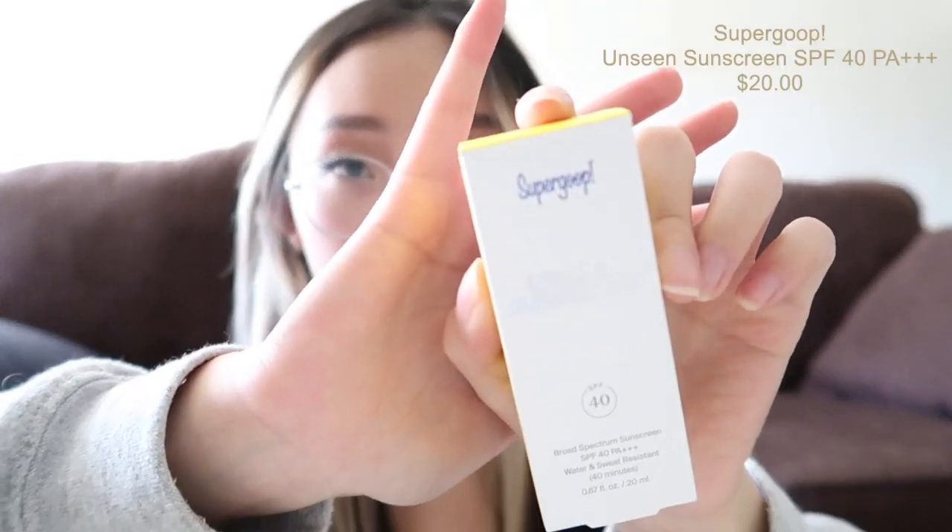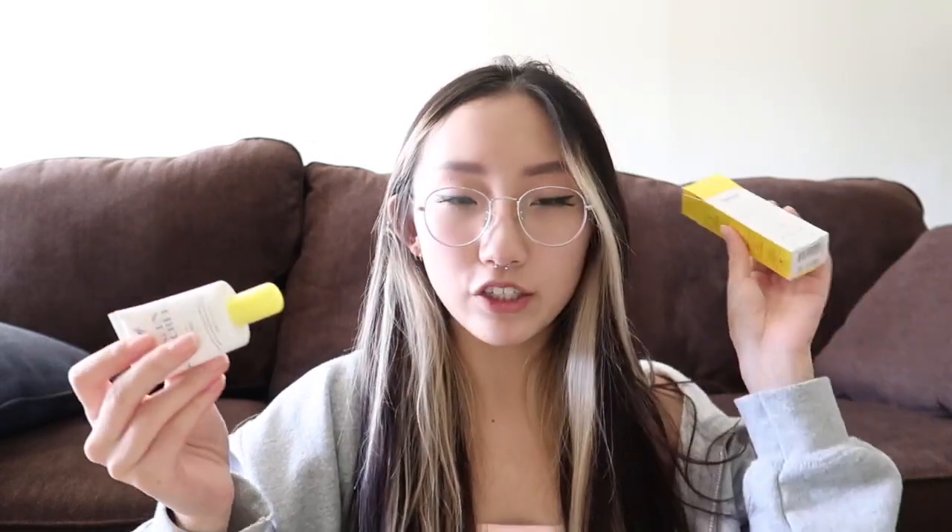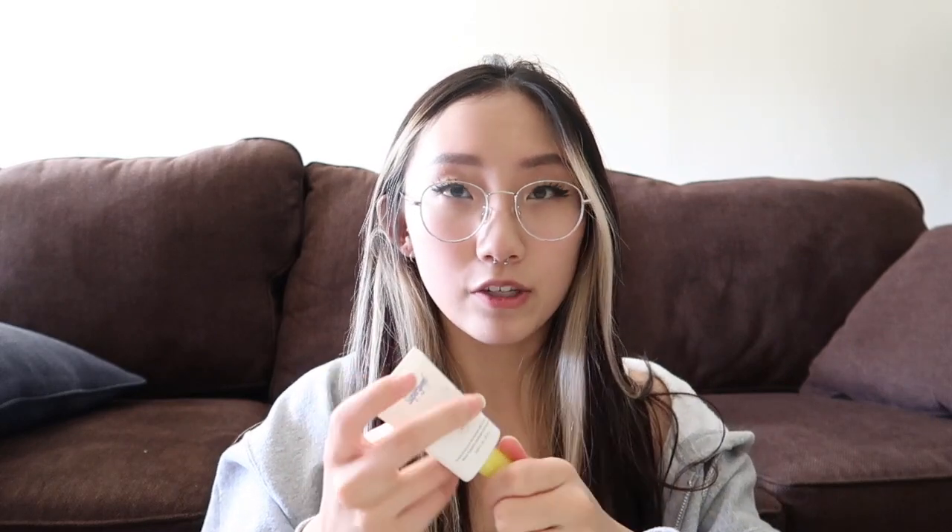I got the Supergoop Unseen Sunscreen. Right now I use the Purito Centella one that a lot of people talk about, but I've been seeing a lot of good things about Supergoop sunscreens. I just got the Unseen one — it's a chemical sunscreen for all skin types, natural finish, SPF 40.